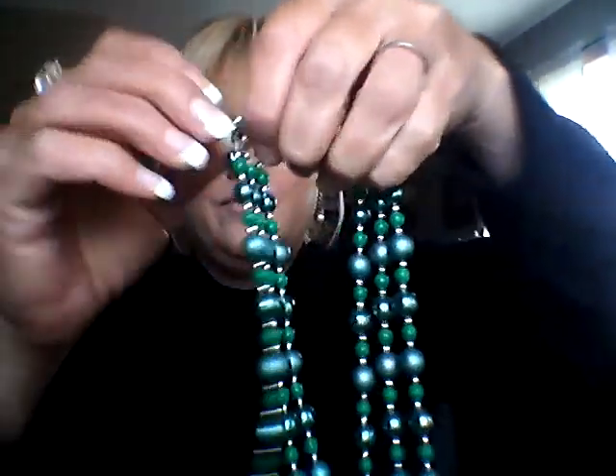Number seven — this color is gorgeous, it's so hard not to keep these pieces. This is a three-strand faux pearl necklace with beautiful sea blue and green beads. It also has a shepherd's clasp. It's just beautiful, and I'm asking $20.